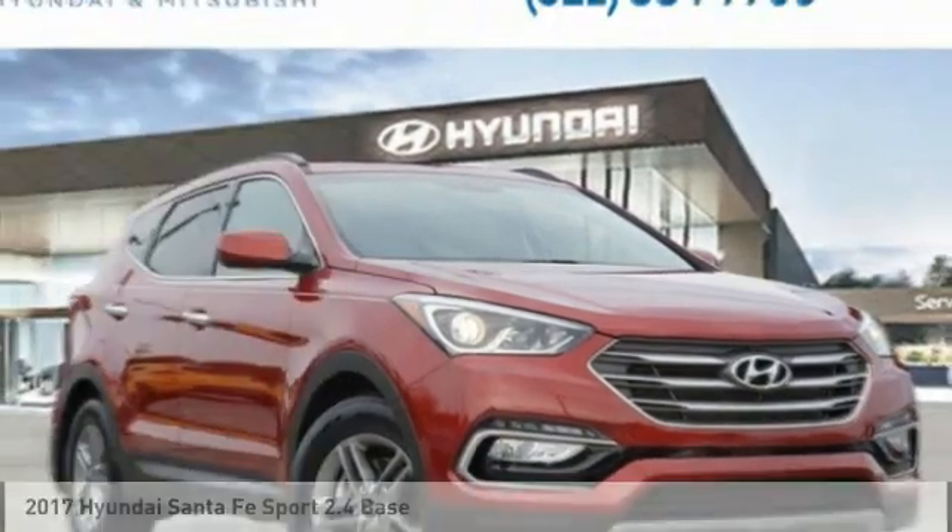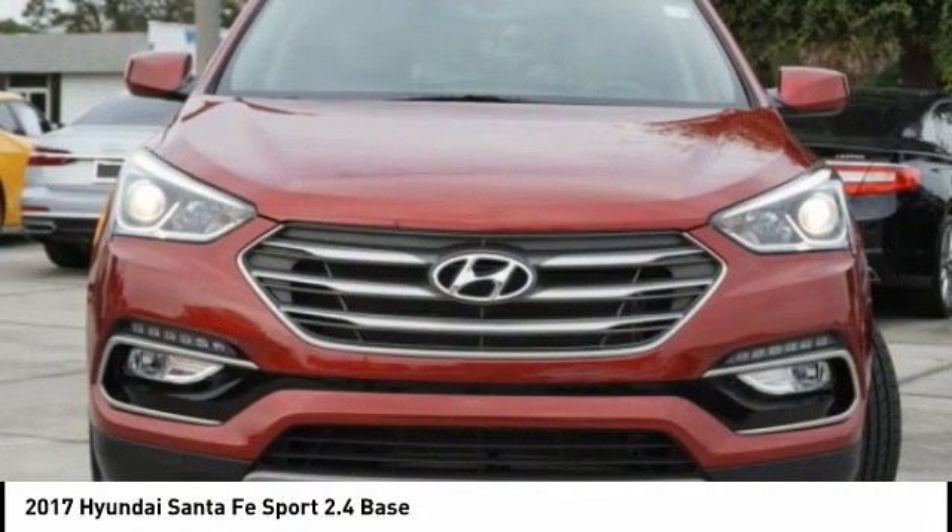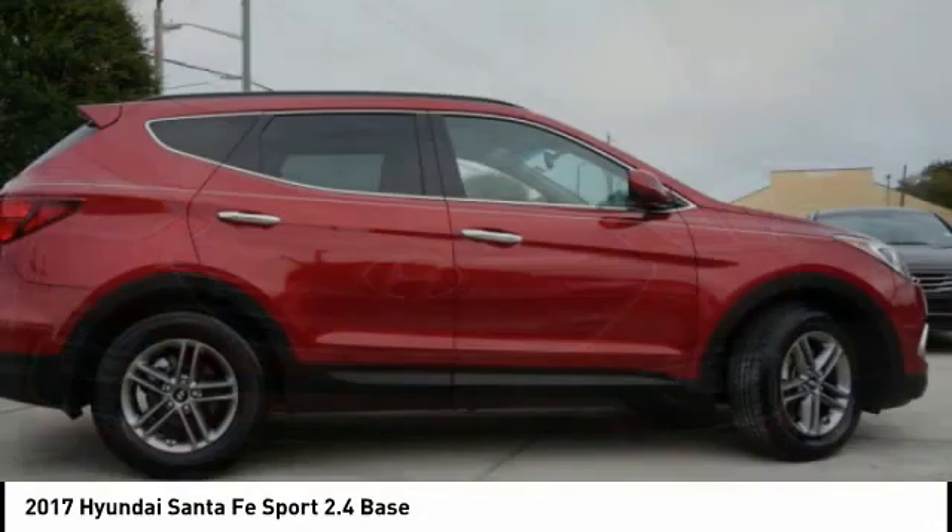You are going to love the 2017 Santa Fe. Style, quality, performance, value — need we say more?